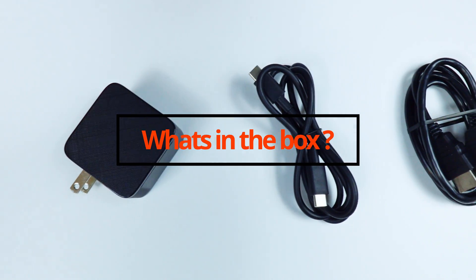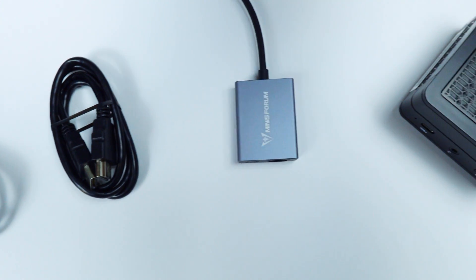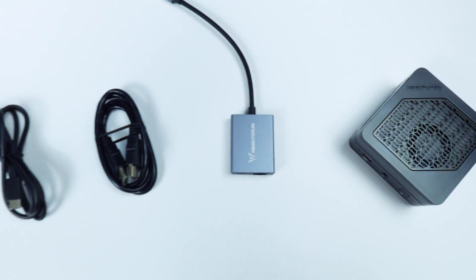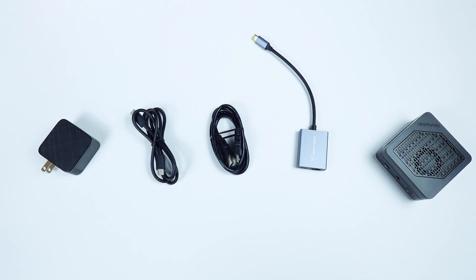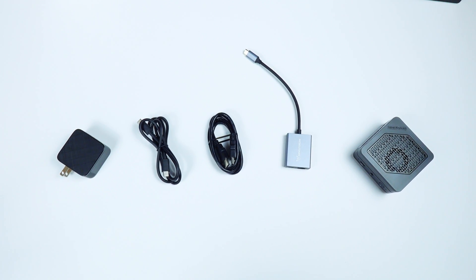If you decide to grab one of these, in the box you're going to get a 65W GaN charger, a USB-C cable, an HDMI cable, and a USB-C docking station in case you want to use a physical connection instead of Wi-Fi. Unfortunately, it's not VESA-mount compatible, but that's not a huge deal since it's so small you can easily tuck it away somewhere.